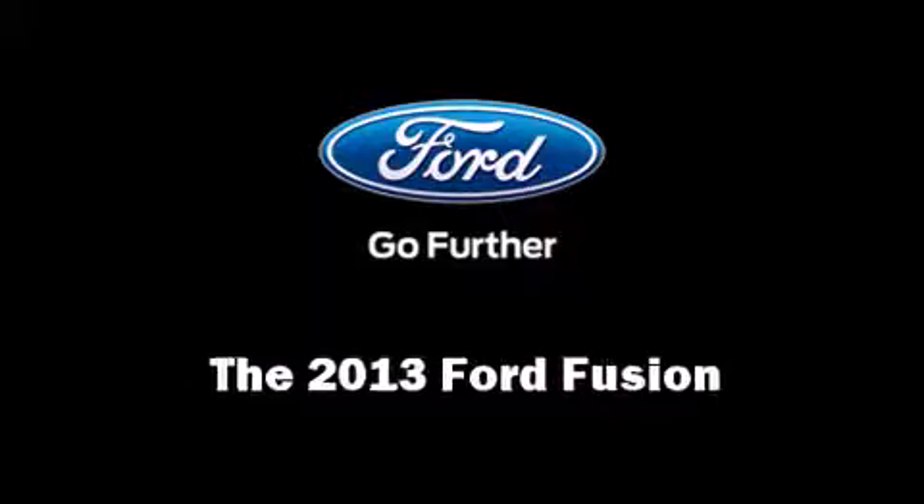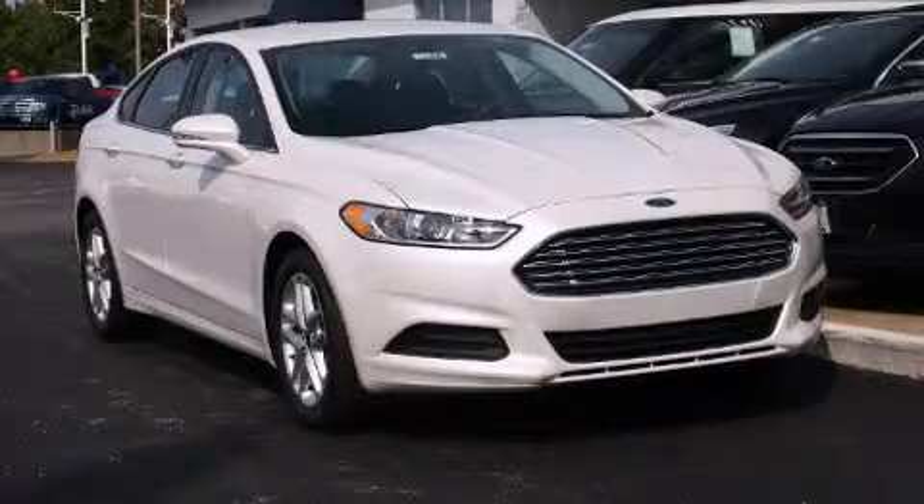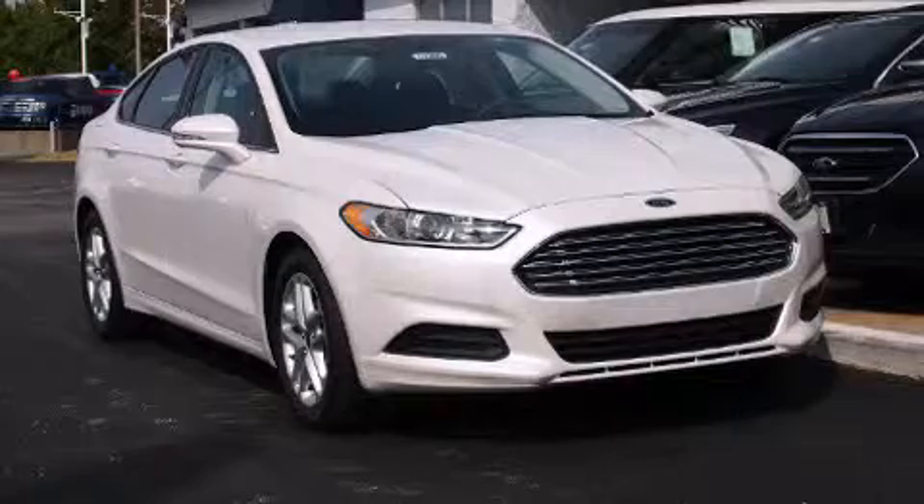Step into the 2013 Ford Fusion. It features an automatic transmission, front-wheel drive, and a 2.5-liter four-cylinder engine.